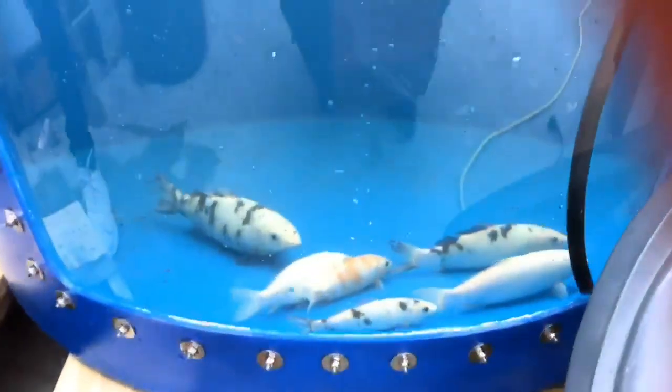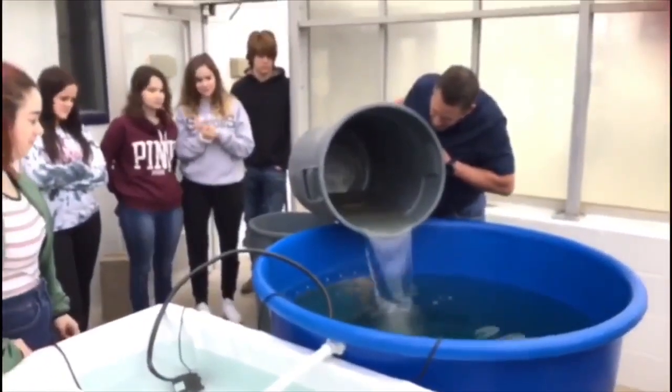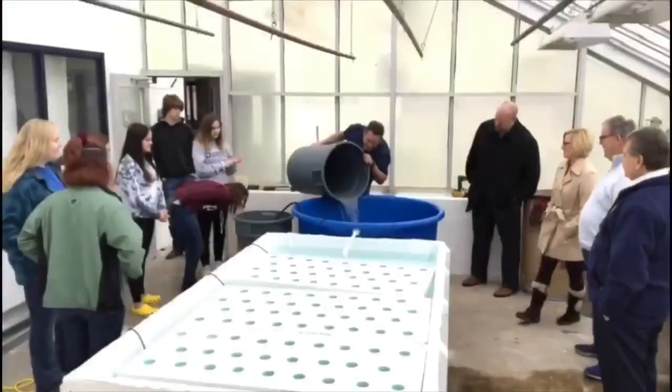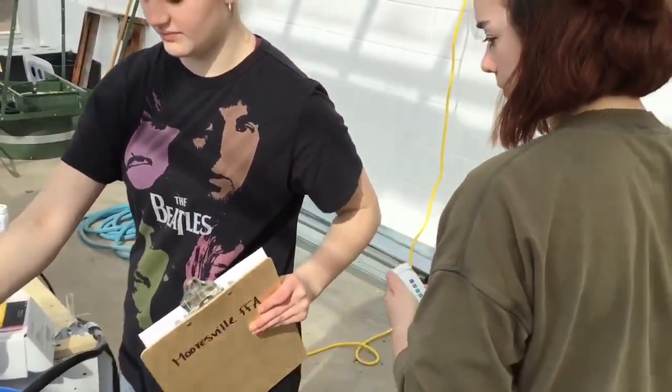The Mooresville High School agri-science classes have started an aquaponics lab. Funding for the lab was provided by a grant from the Community Foundation of Morgan County to expand Freshway Farms educational outreach programs. Greg Marlett of Freshway Farms helped set up the system, and agri-science teacher Mrs. McCreary will help students maintain the lab.